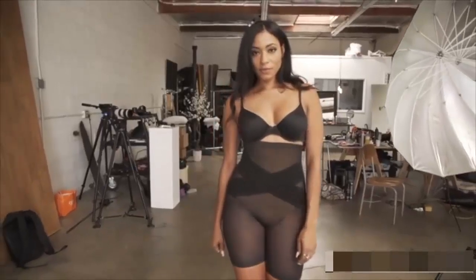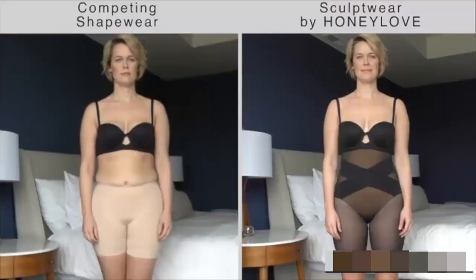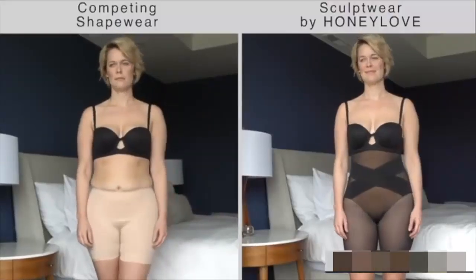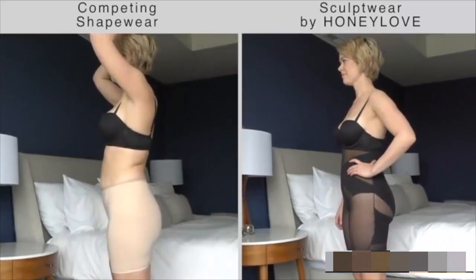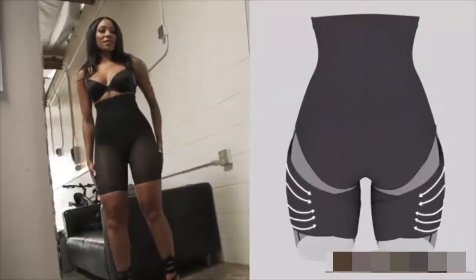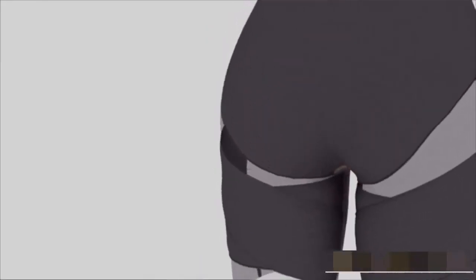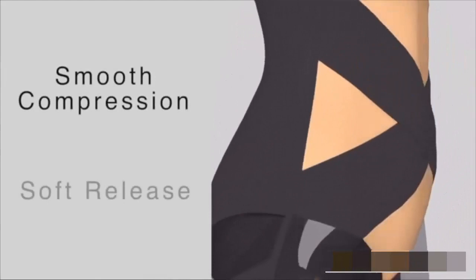Introducing Sculptwear — a smarter shapewear alternative that differentiates between areas where we want support and areas where we need to be comfortable. This is achieved with targeted panels that have specific directional fibers, creating the optimal combination of smooth compression and soft release.